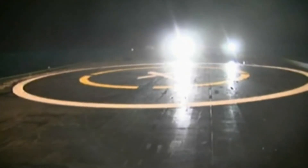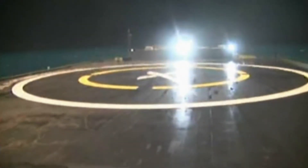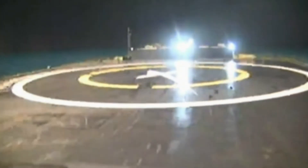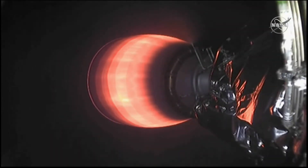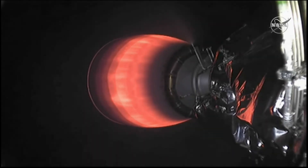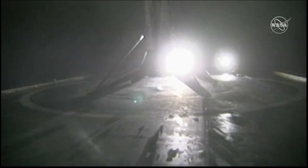Stage two has entered terminal guidance. Landing legs have deployed. We're currently watching SECO-1 — this is the second engine cutoff. We can confirm that the Falcon 9 has landed on our drone ship, Of Course I Still Love You. This marks the 39th booster landing from SpaceX.